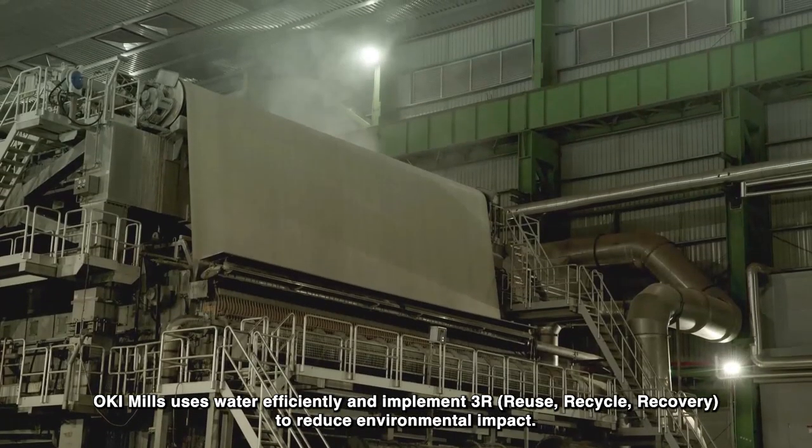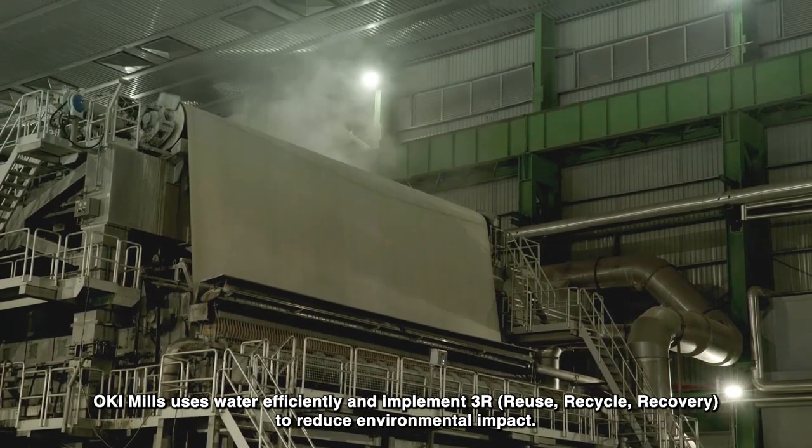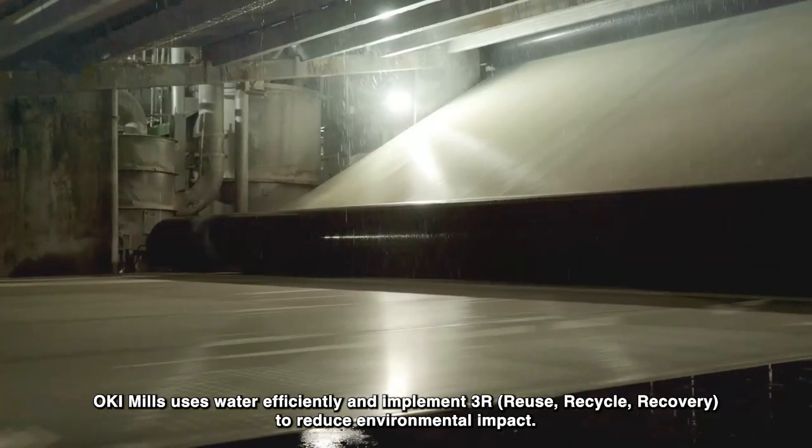Oki Mills uses water efficiently and implements 3R — reuse, recycle, and recovery — to reduce environmental impact.